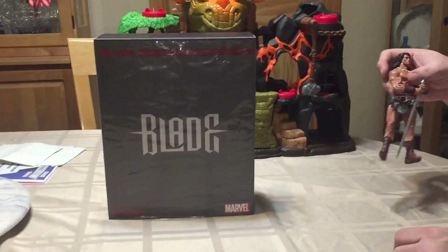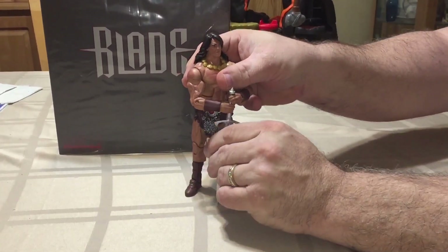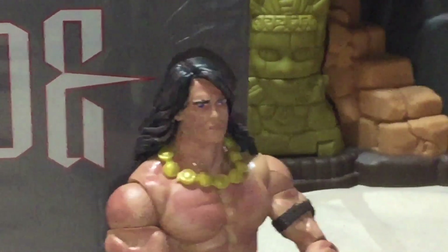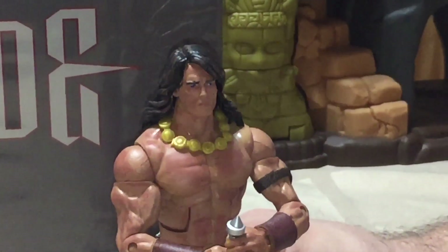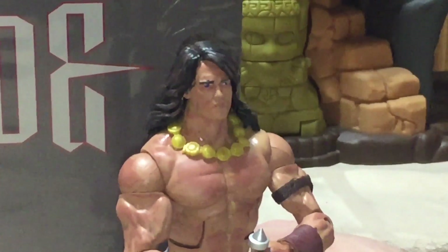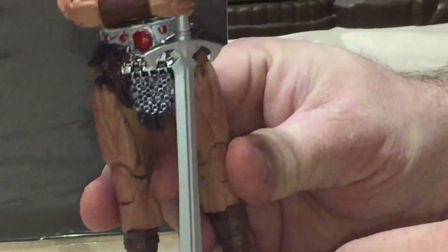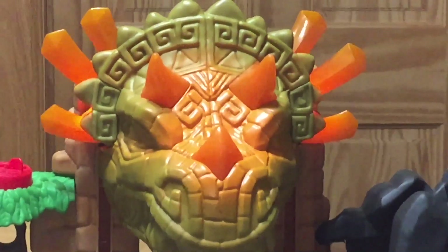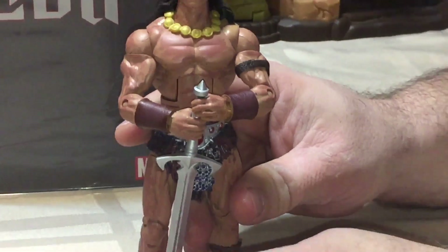I figured I'd show a work in progress I'm doing, which is my 1/12th scale Conan. Some of you may have seen this on Facebook on some of the 1/12th pages on there. He's coming along — I just added the necklace, which is Black Widow's belt. He also features Black Widow's hair, a casting of Dutch from Predator's head, a Sid Vicious body from WWE, WWE boots, and a sword from Mythic Legions. The loincloth is from Man-at-Arms from Masters of the Universe.